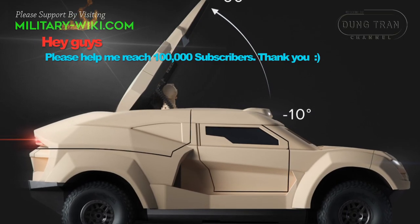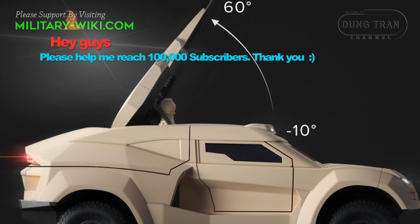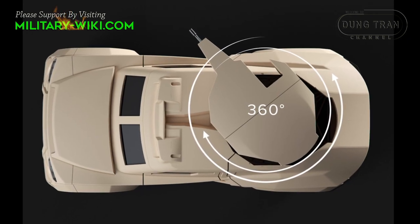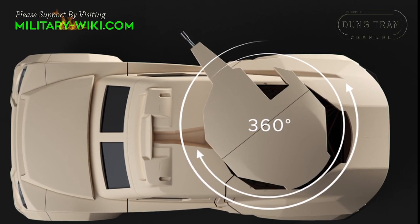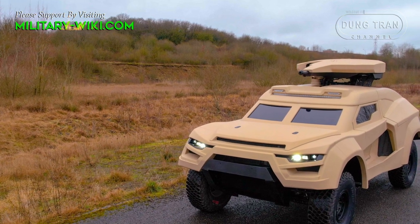The turret can rotate 360 degrees with elevation from minus 10 degrees to 60 degrees. It is equipped with a 360-degree two-axis stabilized optoelectronic sight system consisting of television, IR, and a laser range finder.